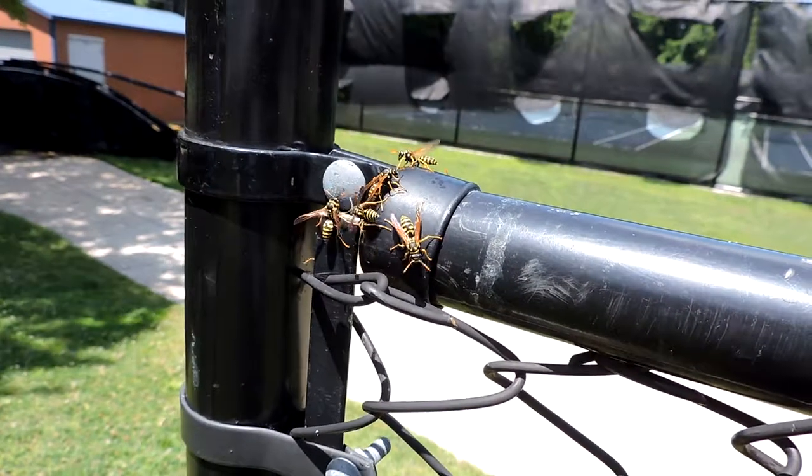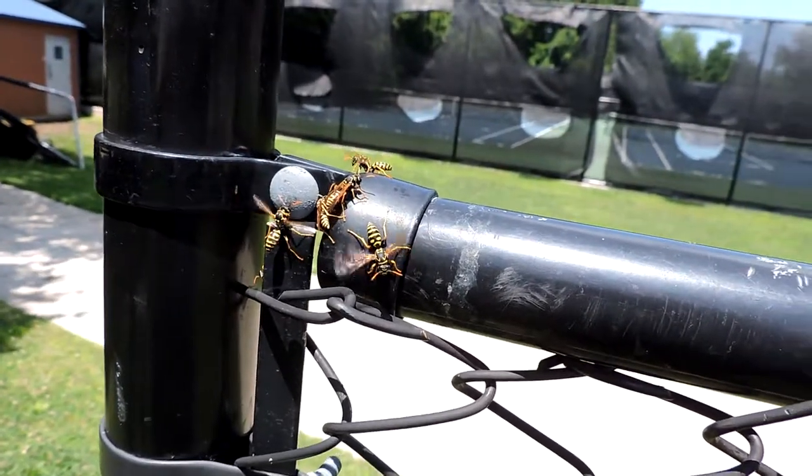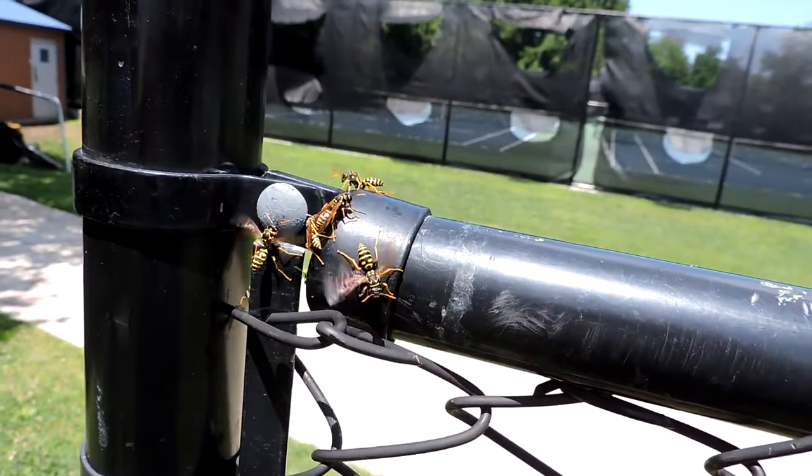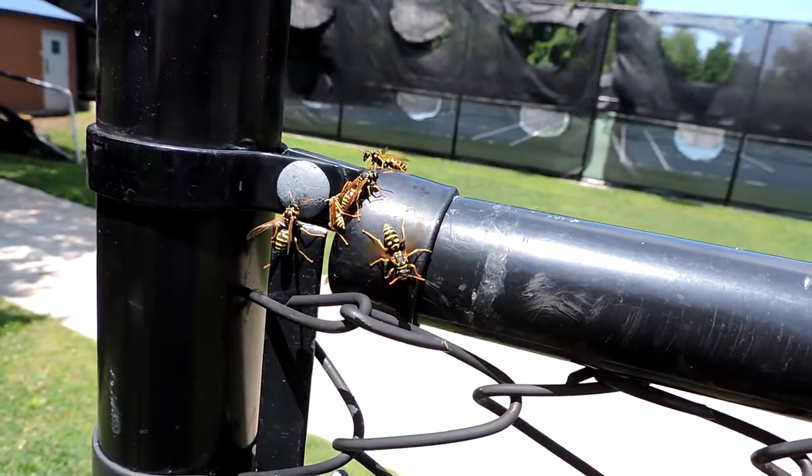Notice these European paper wasps? They're gonna start fanning soon. They're inside this hot metal — you can see how hot it gets. They get very hot, so they're trying to regulate the temperature by fanning. It's a pretty rough place to live.